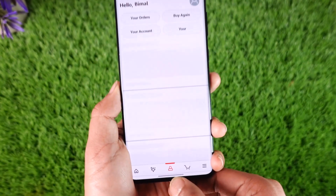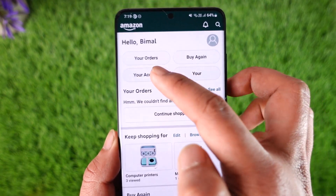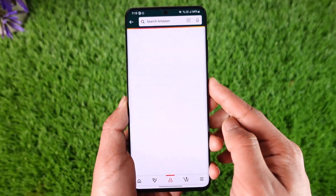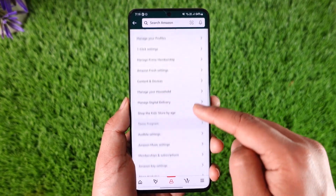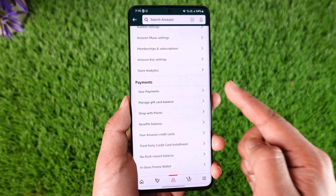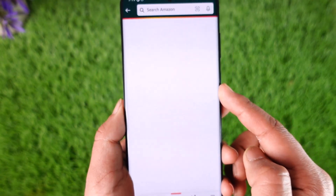So open the Amazon shopping application, then tap the account icon that you can find from the bottom center of the screen. You're going to be landed on a page where you have to simply go to the option called 'Your Account.' Once you go to 'Your Account,' look for the option called 'Payments' and scroll to the payment section.